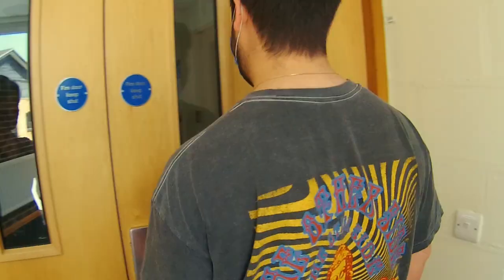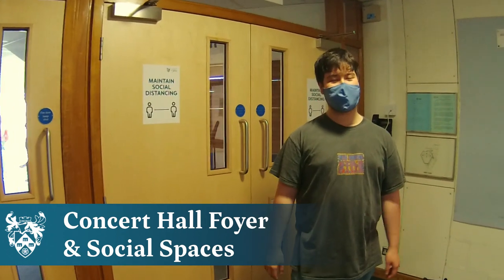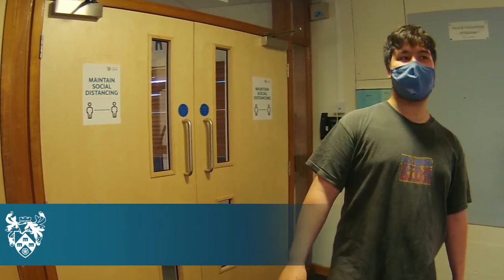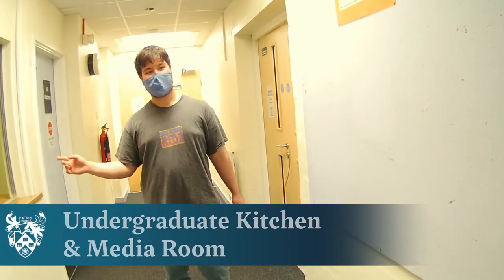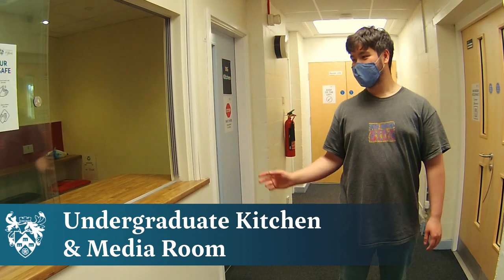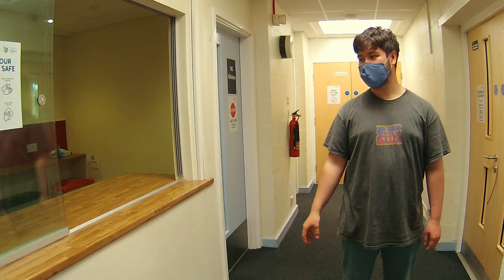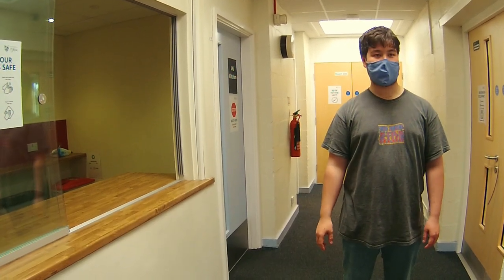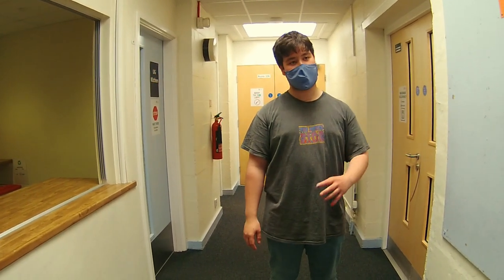Now we're going to show you some social spaces — the undergraduate kitchen as well as some more exciting stuff downstairs. Here is the concert hall foyer, a really nice place to hang out between lectures and after concerts. You've also got the Lions Bar which opens up when we have concerts. In the undergraduate kitchen, students will often leave their stuff and come and get water throughout the day — it's a really nice place to hang out and meet people. Through here we've also got the media room which runs Sibelius on all the computers, so you can come in and get work done.